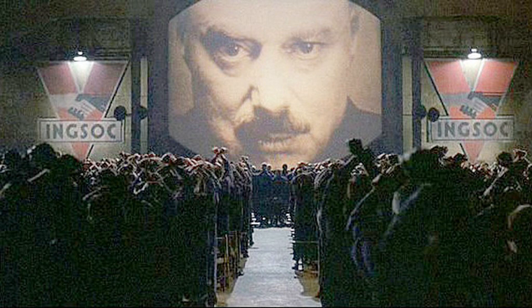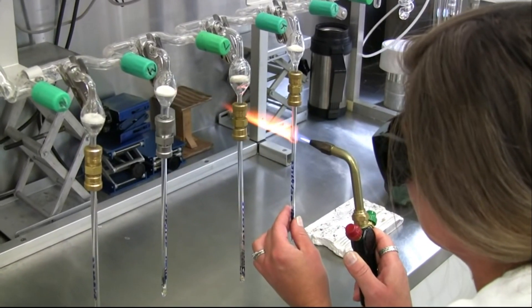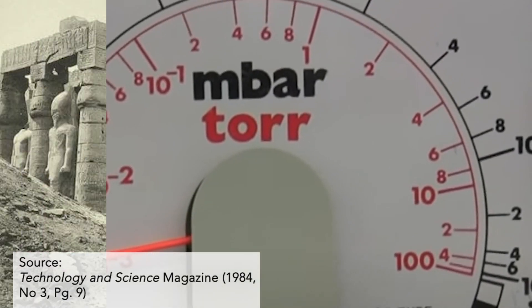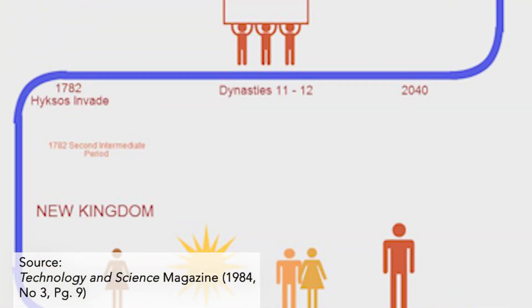In 1984, the Technology and Science magazine published results from two symposiums in Edinburgh and Stockholm. In Stockholm, scientists highlighted that the radiocarbon method seemed to produce significant distortions when applied to ancient Egyptian history, particularly events preceding our time by 4,000 years.